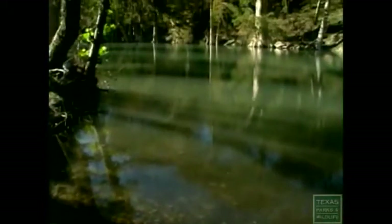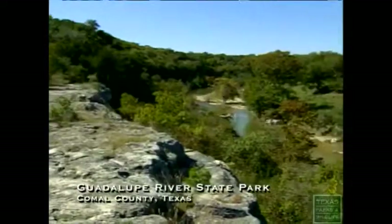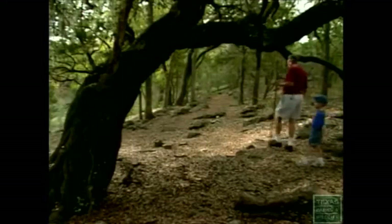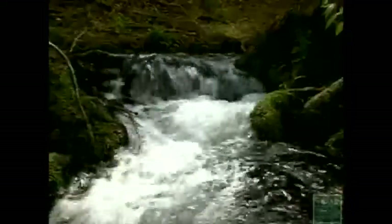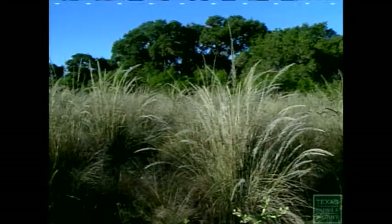Guadalupe River State Park was created to provide river access to the public. What's so unusual about this park is that we're very close to San Antonio — just 30 miles — and just an hour and a half south of Austin. Yet you can come here in a short amount of time and be completely removed from city life. Guadalupe River is also the only state park with a state natural area right next door. Between Honey Creek and Guadalupe, they have nearly 5,000 acres of pristine post-oak savannah.